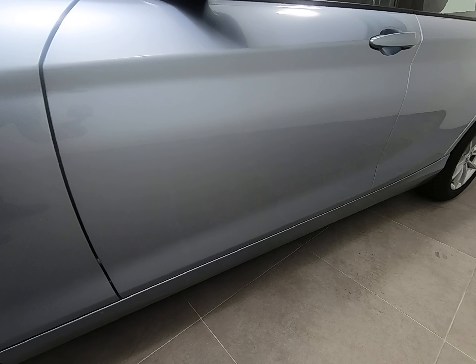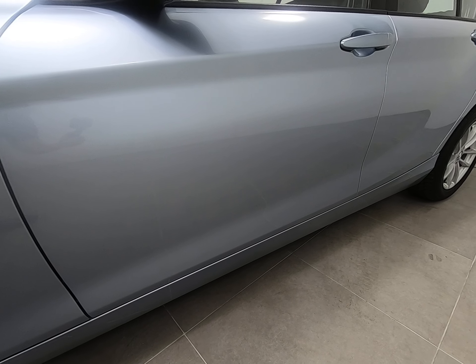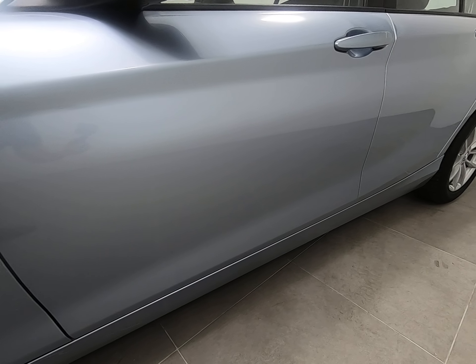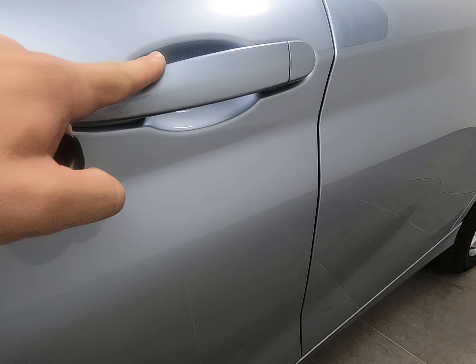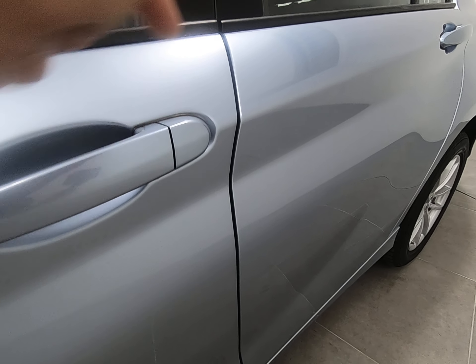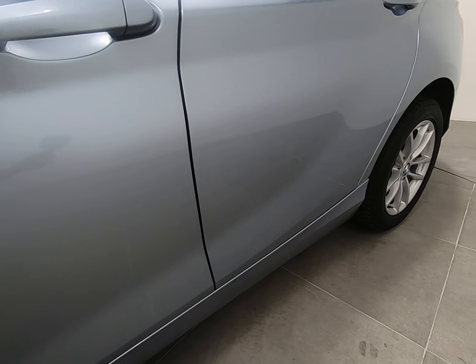Moving on to the front passenger door — exactly the same. Can't see any scratches, chips, etc. Just highlight there are no marks underneath the door handle, which can be quite common. Can't see any chips to the door edge all the way along.